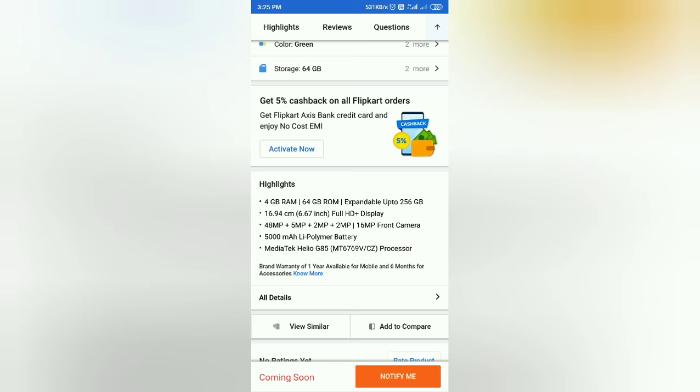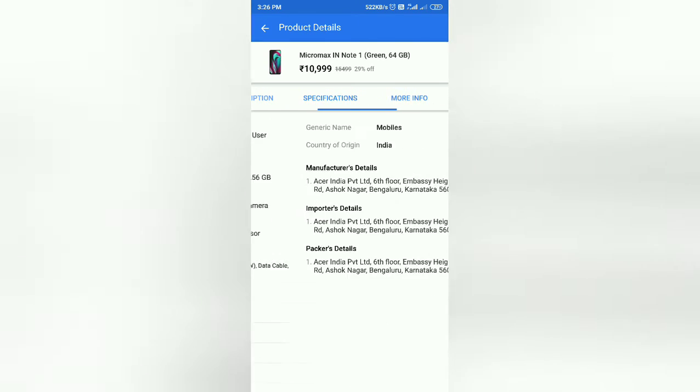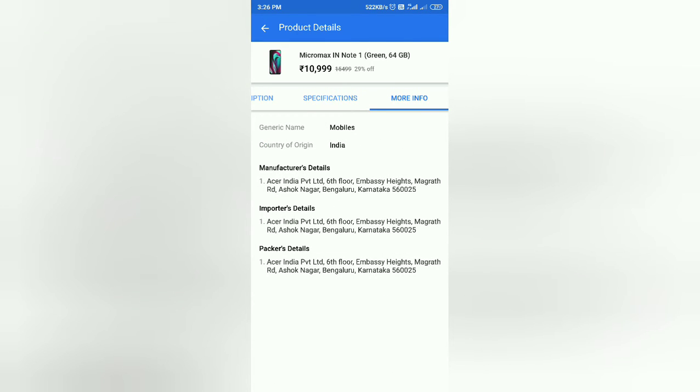The storage can be expanded up to 256GB. Full details are available in the description below. Specification and more info about the manufactured details — Acer India Private Limited.